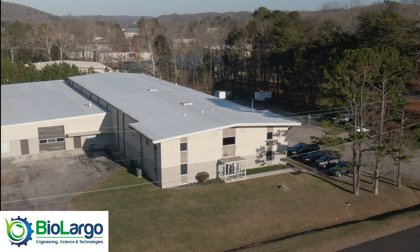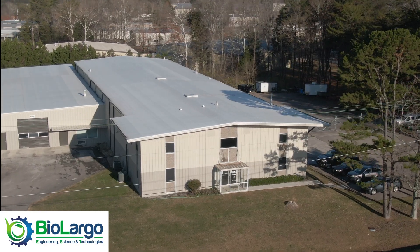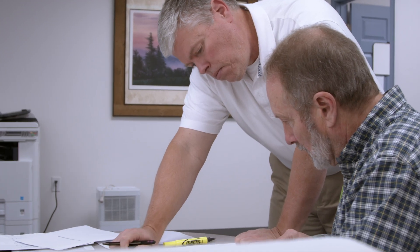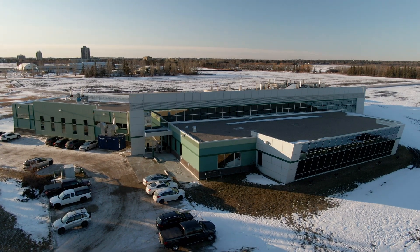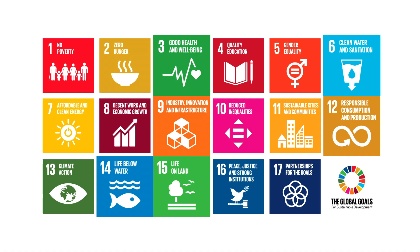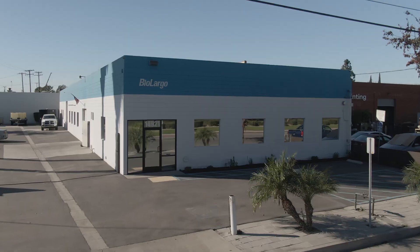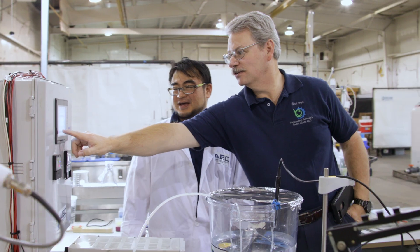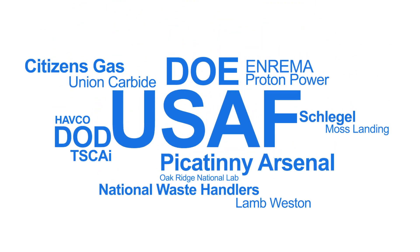We are BioLargo Engineering Science and Technology. We base everything on doing it right, doing it well, doing the best job we can. Our team has been together more than three decades. We have cut our teeth with very large engineering companies, and we now bring those skills and experience to a smaller firm. A smaller firm provides more flexibility, more willingness to take on the hard projects, and we can take those on with confidence and assurance that we're going to get them done correctly.